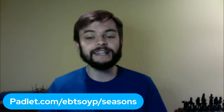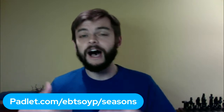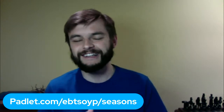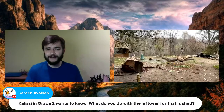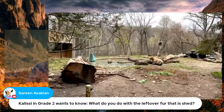We are at the 40-minute mark, so some classes may need to go. The padlet link is on the screen and shared in our YouTube and Facebook chats — share your questions there and we'll leave it up for two days. Before we wrap up, I'll take two quick questions. Ms. Avakian's class wants to know: what do you do with the leftover fur that is shed? Mary Ellen, do they put it on anything?